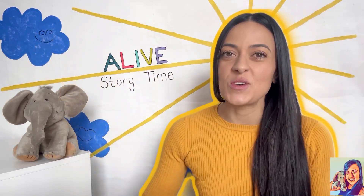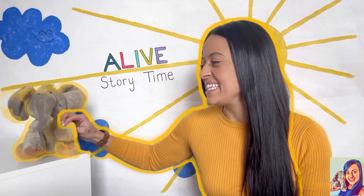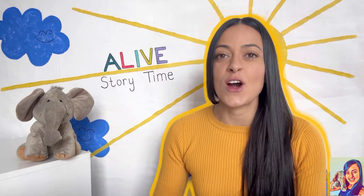Hello and welcome to a live story time with Miss Carrera and our friend Eddie the book. Eddie chose today's book and it needs your help. Let's get our wiggles out so we can start reading.